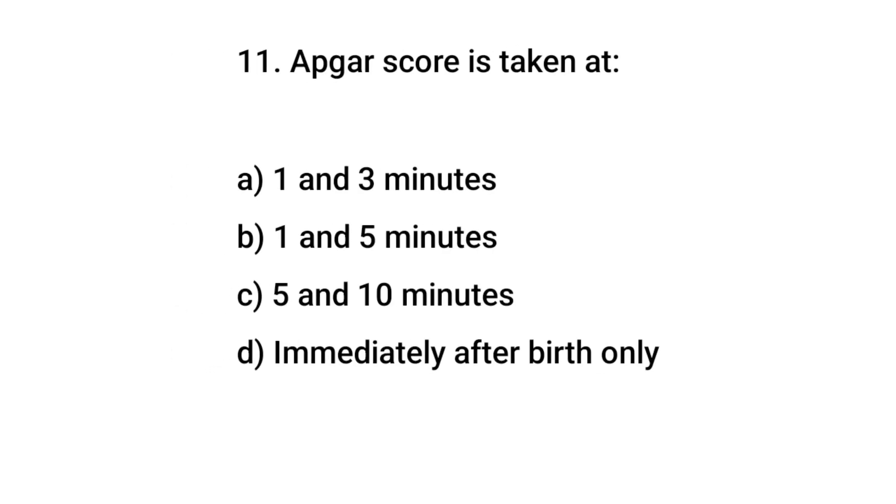Question number 11. If the Apgar score is taken at 8, the right answer is B: one in five minutes.